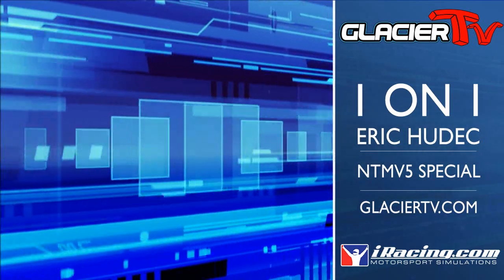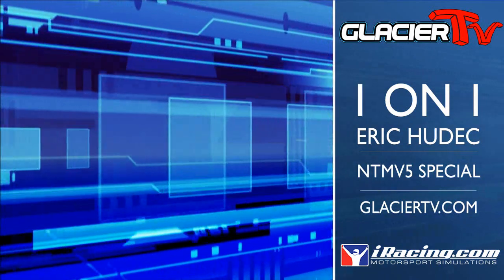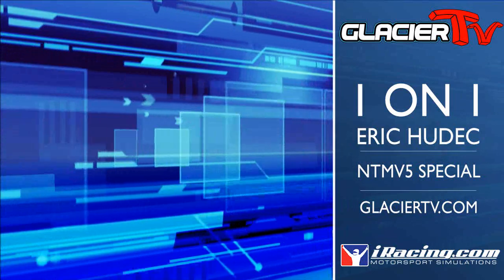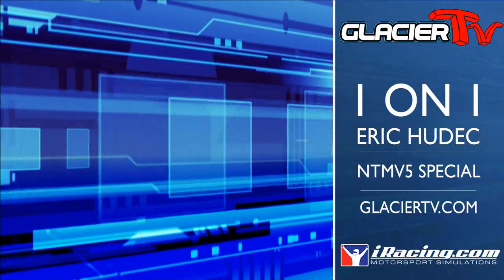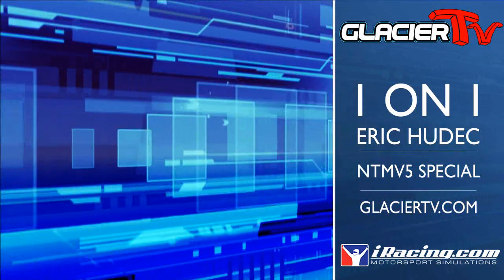Hello everyone. Will Vinson from Glacier TV along with Eric Hudek who, as you all know, is the Senior Vehicle Dynamics Engineer for the iRacing.com Simulator. The reason why we're with you today is because we finally got the NTM V5 on the Williams FW31. Tell us a little bit about it.